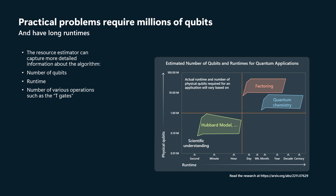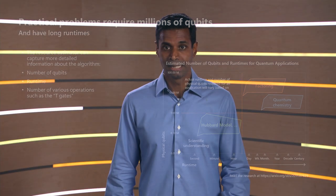Our approach at Microsoft to getting to the kind of scale that we need in order to solve these really important problems for humanity is based on topologically protected qubits. The idea here is to encode quantum information in the topological properties of certain states of matter.